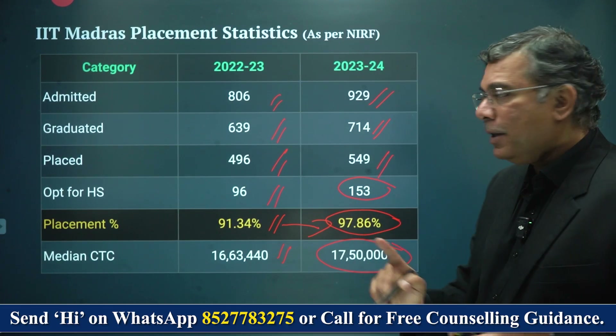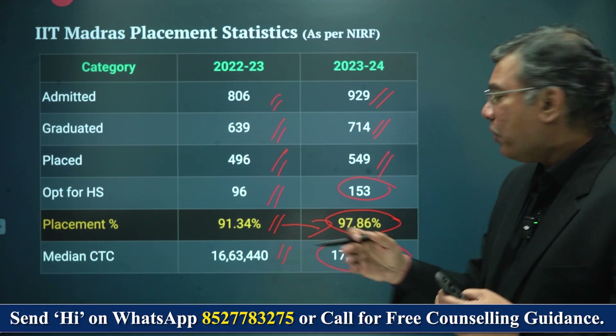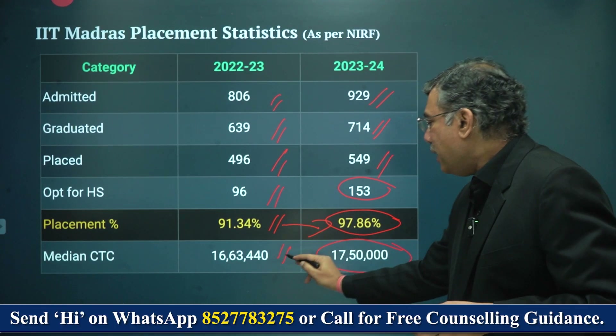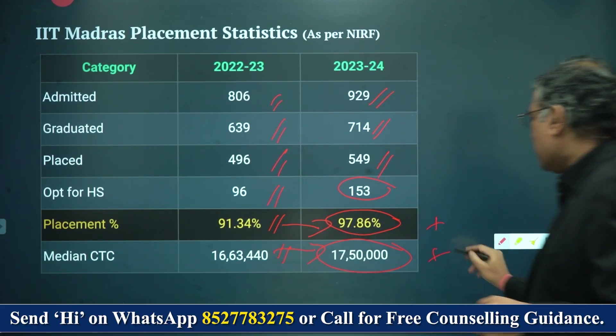That's very important for you to understand, because students who move for higher education are obviously not looking for placement — they're looking for higher education. At a median salary level, you actually see growth both in placement percentage and salary year on year.